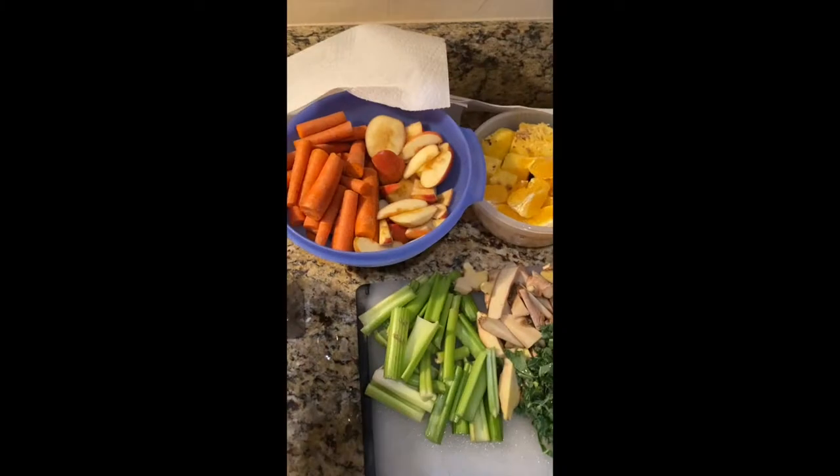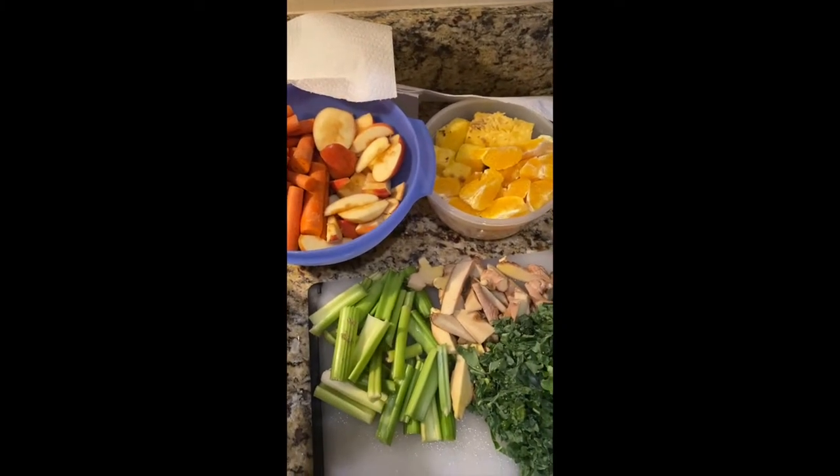So in today's video I will be showing you the different fruits and vegetables that I use when I juice — what my favorites are. I actually never switch up, so stay tuned and I hope you guys enjoy today's video on my favorite fruits and vegetables that I like to use for my juices.